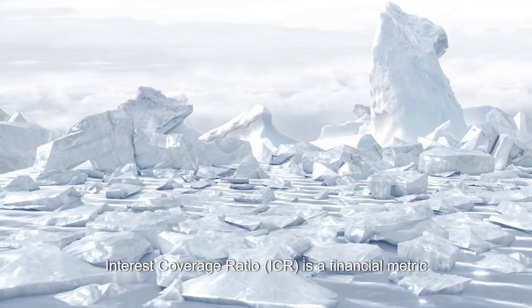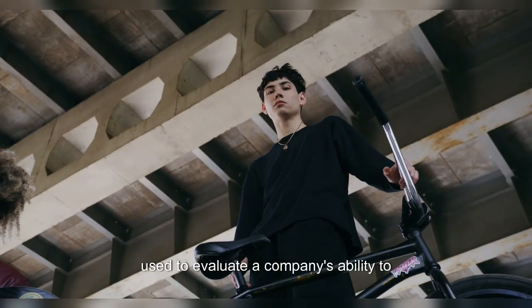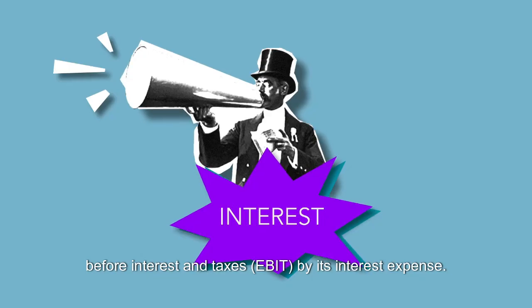Interest Coverage Ratio, or ICR, is a financial metric used to evaluate a company's ability to cover its interest obligations on debt. It is calculated by dividing a company's earnings before interest and taxes, EBIT, by its interest expense.